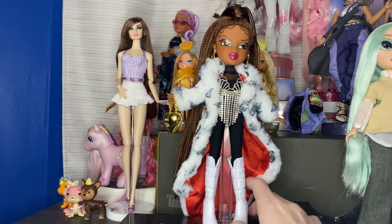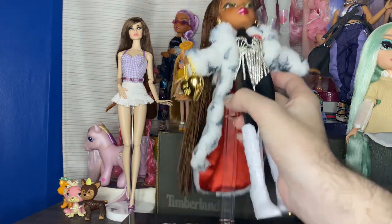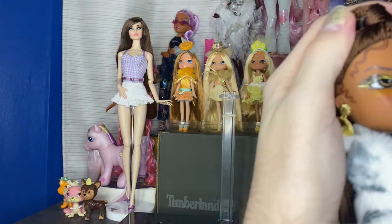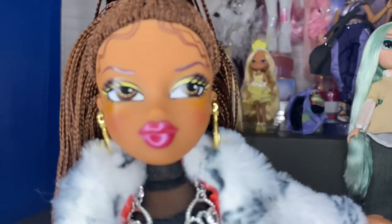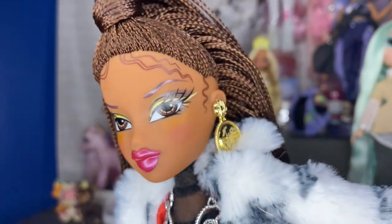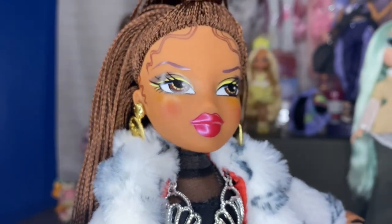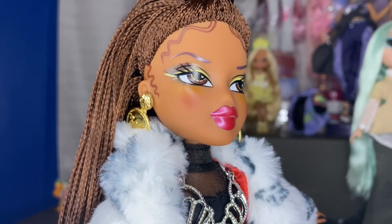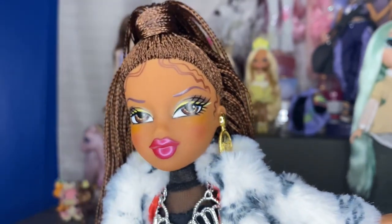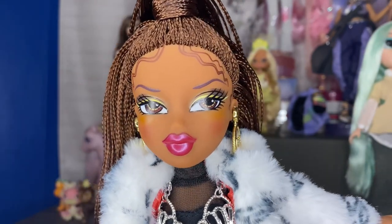Let's get on to the doll, because getting her out of the box I did take some time to look at her and she's gorgeous. Mine does have some misplaced lip liner, but besides that her face is really pretty — I like the makeup a lot. I like the mix of the reddish blush that goes into this yellow that's right under the eye, and I like the lip color too.